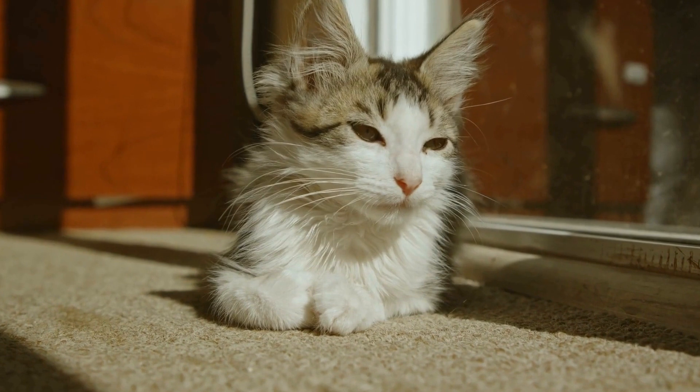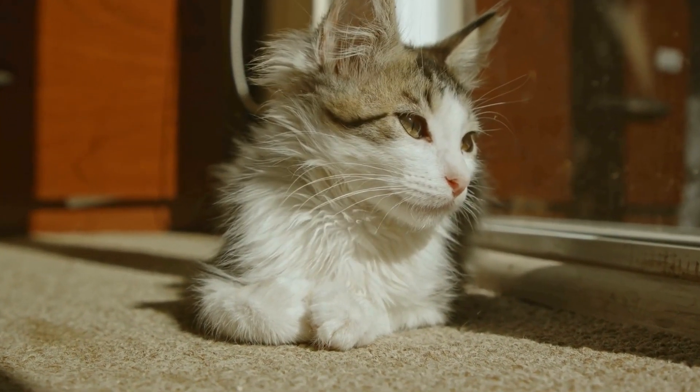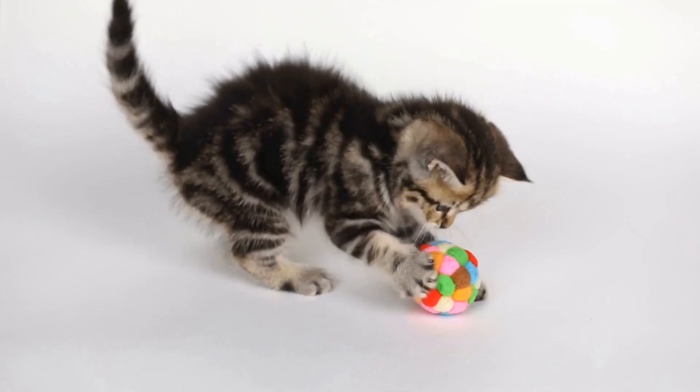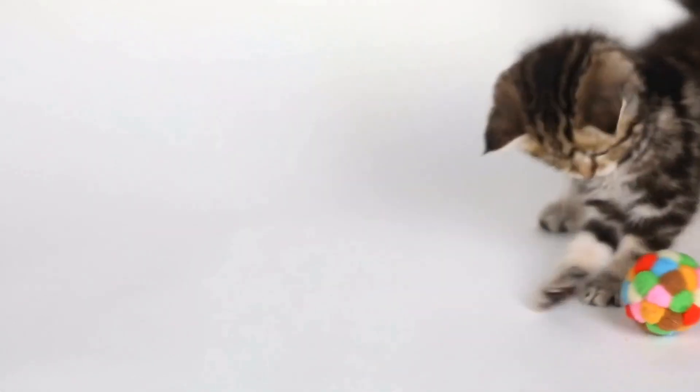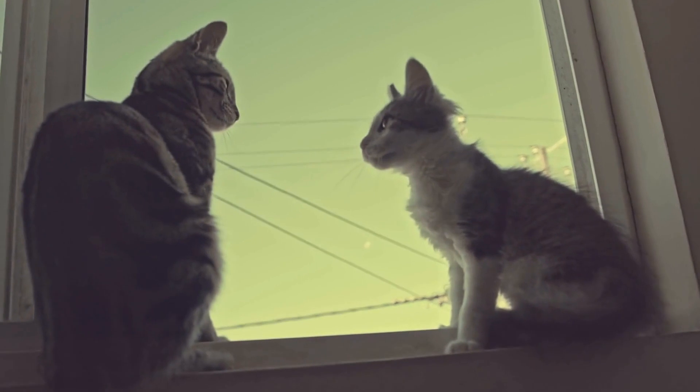In recent years, there has been a shift towards breeding healthier Persians with a balance between their distinct appearance and overall well-being. This movement aims to prioritize the cat's health and quality of life over extreme physical characteristics.